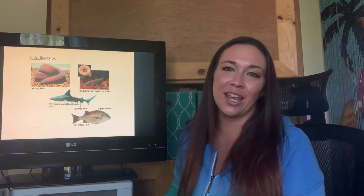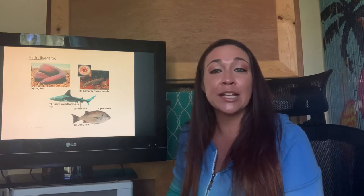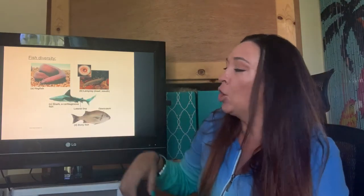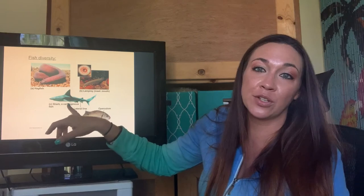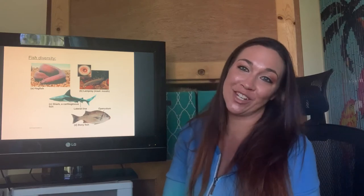Let's get into some fish diversity. We have an amazing variety of fishes on the planet. Things like agnathans, which are our jawless fishes — the hagfish and the lamprey. We have the cartilaginous fishes, the chondrichthyes — your sharks, skates, and rays. And then you have your osteichthyes, which are your bony fish — things like tunas, marlins, billfish, your goldfish at home. Those are all going to be under the bony fishes.